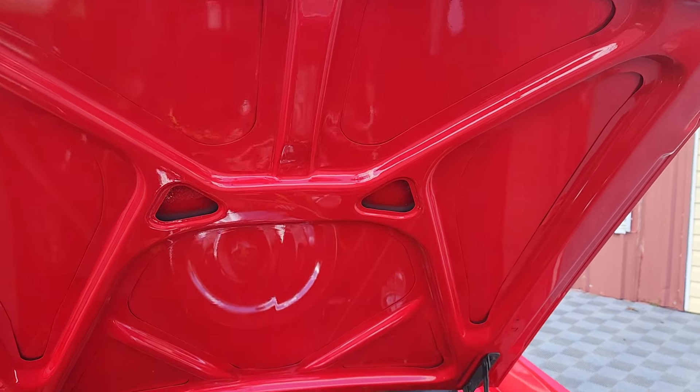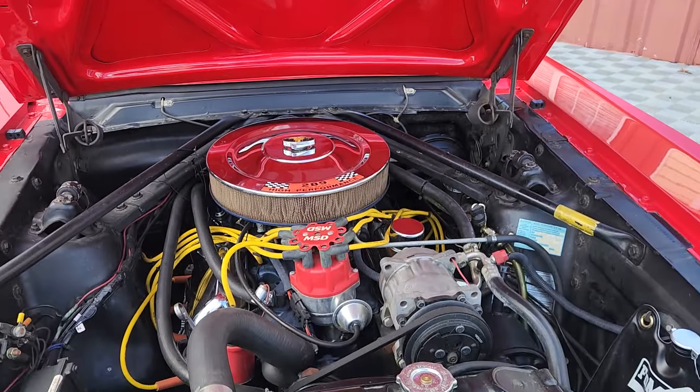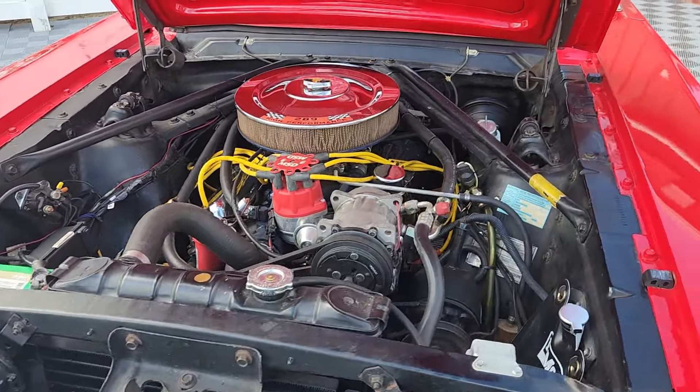Again, this car was painted 5 years ago and it presents just extremely well.